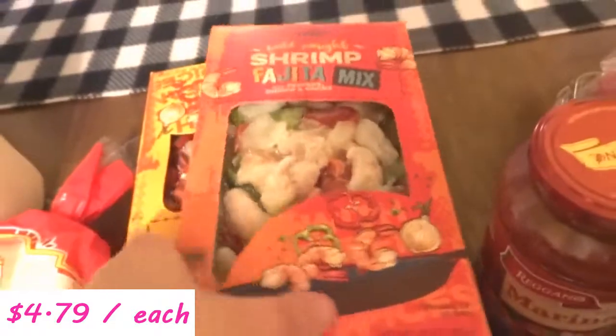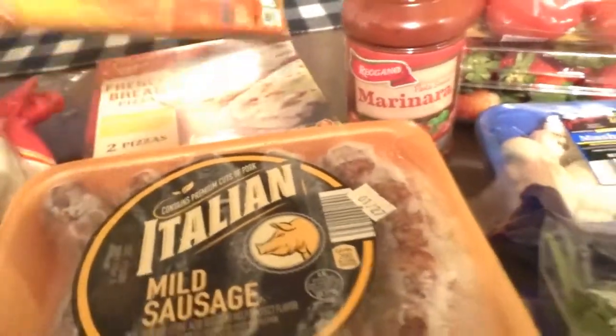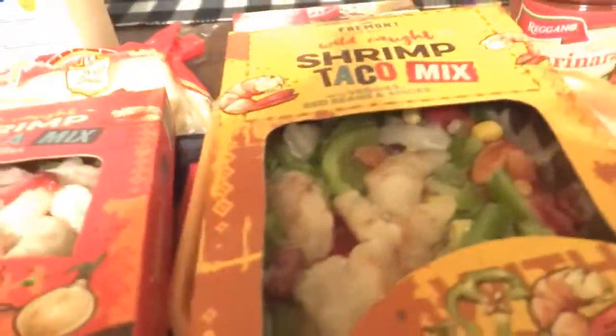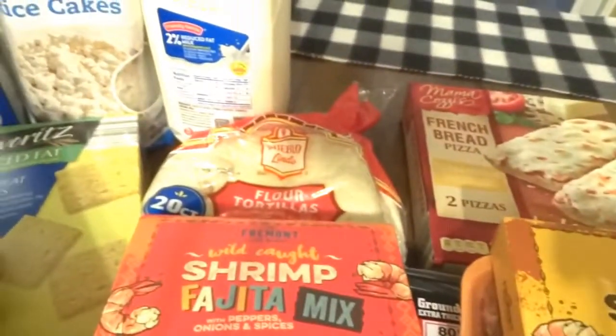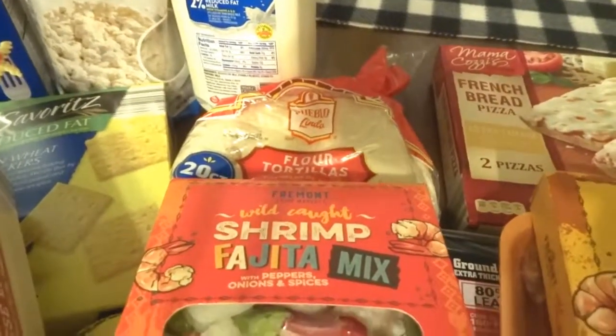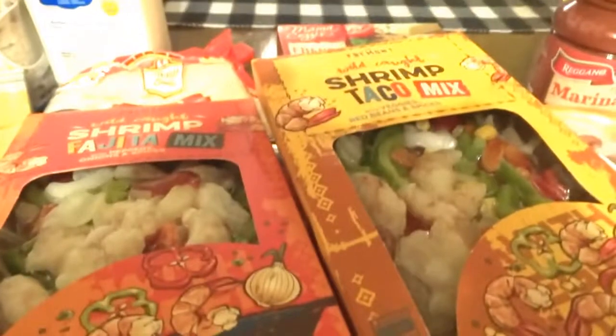Aldi had on special these shrimp fajita and shrimp taco mixes, so I bought these so we can use the flour tortillas for that. I've never seen these shrimp fajita or taco mixes before, so we'll see how they go.